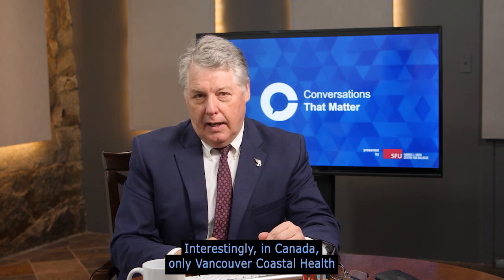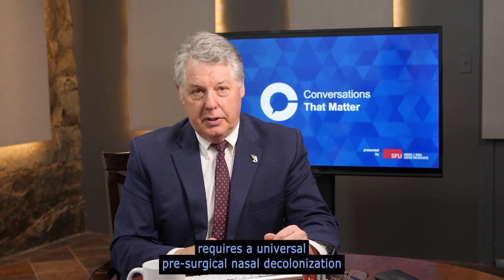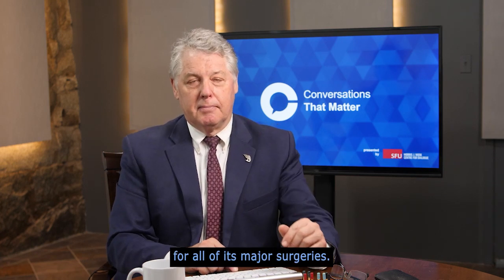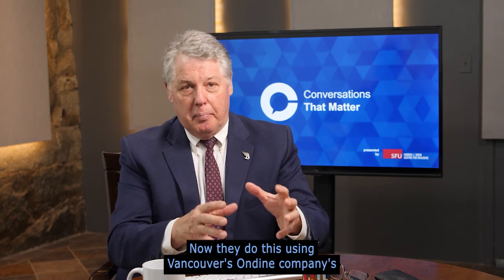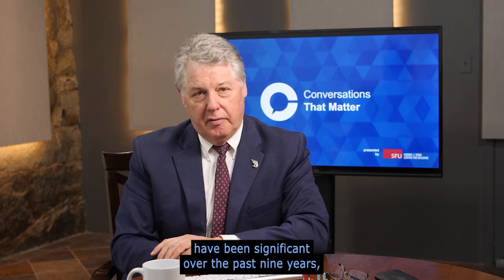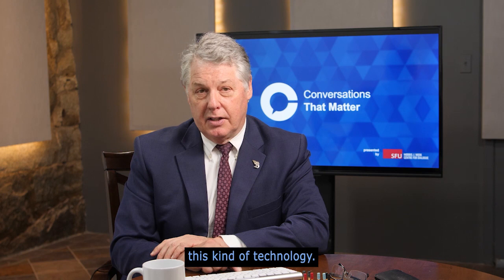Interestingly, in Canada, only Vancouver Coastal Health requires universal pre-surgical nasal decolonization for all of its major surgeries. They do this using Vancouver's Ondine Company's photodisinfection technology — a six-minute painless procedure. The infection reduction results have been significant over the past nine years since the Health Authority first implemented this kind of technology.